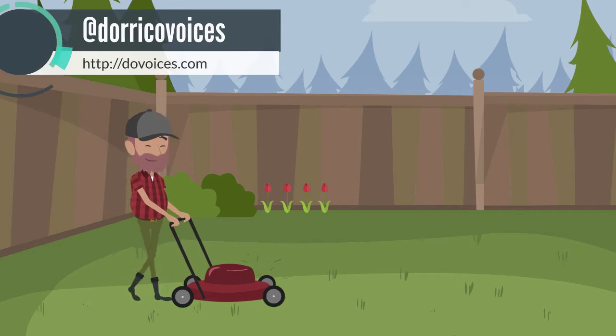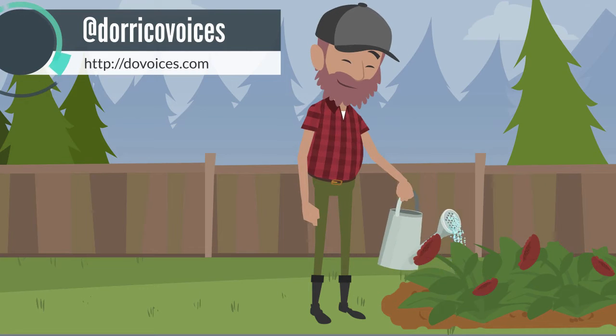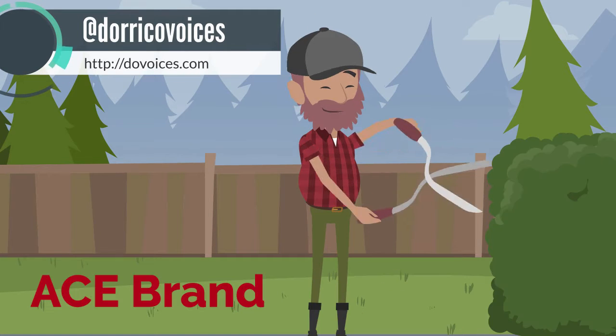Ace brand lawn and garden supplies are made with a satisfaction guarantee, because all the talk in the world doesn't matter if you can't back it up. Ace brand.